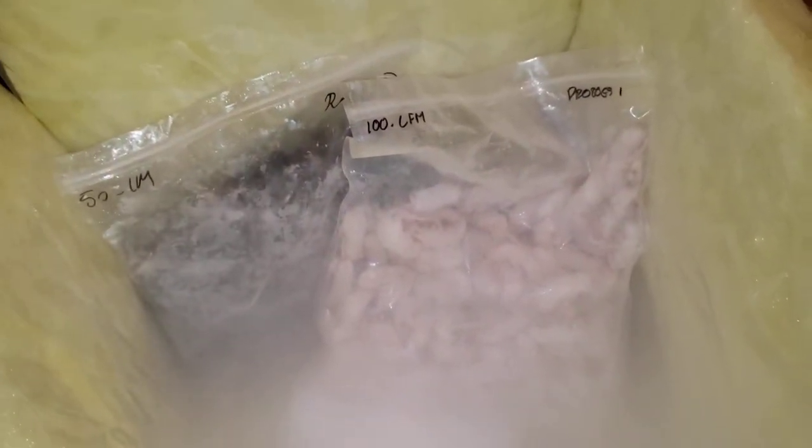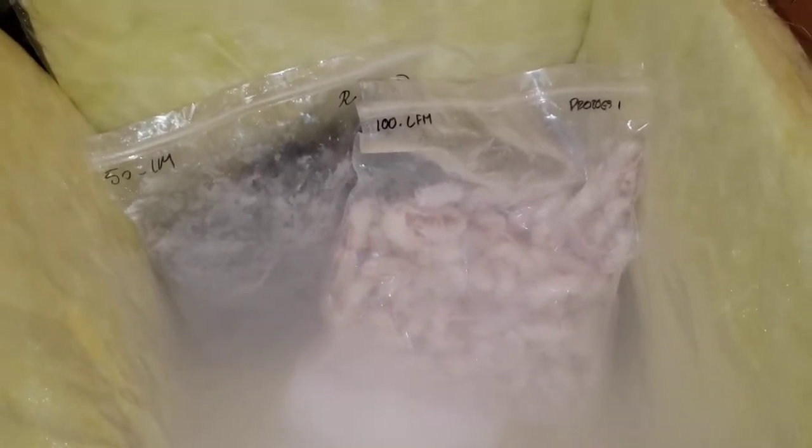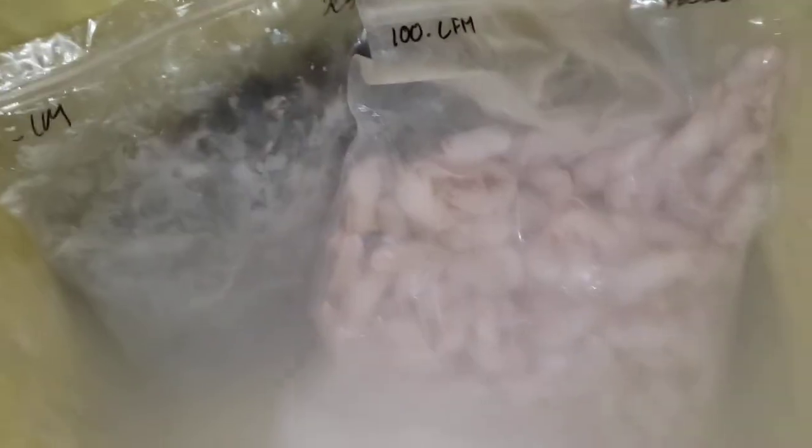These mice are all bred to be feeders, and then they're humanely put to sleep using gas, which lets them go to sleep without being in pain. Then they get packed up and shipped to us.